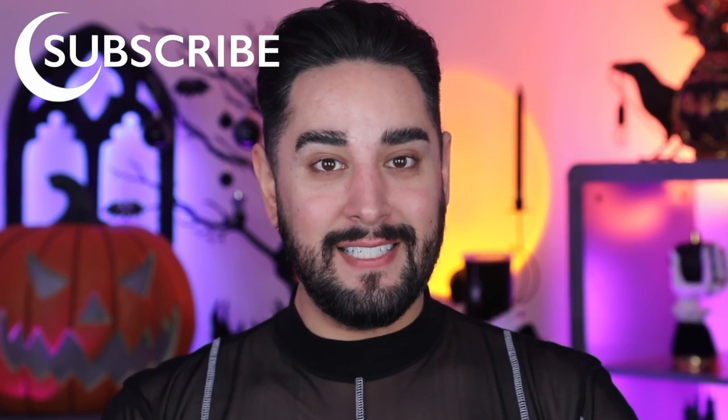If you don't know who I am, my name is Robert. I'm a professional makeup artist here on YouTube and also in real life, and it's my goal to help you become a pro yourself, or just someone who's really good at makeup. So if that sounds like something you're interested in, please consider subscribing.